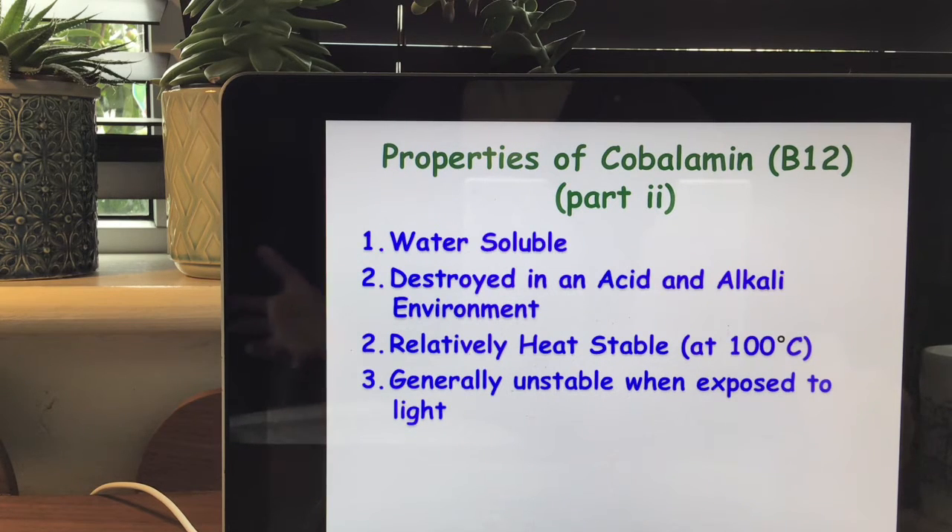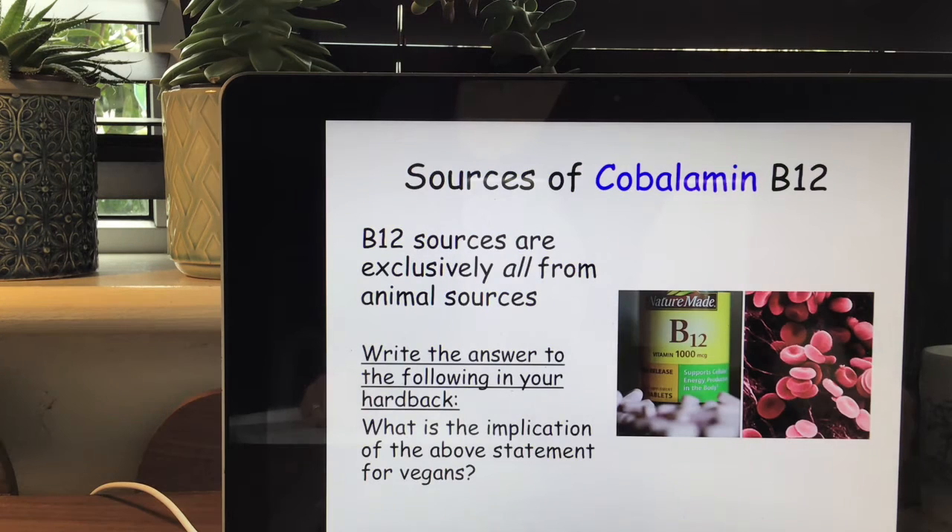What are the implications of that for cooking? Looking at the sources of B12 cobalamin, all of the sources are exclusively from animal sources.